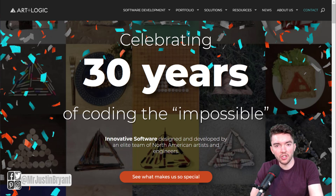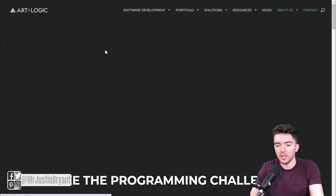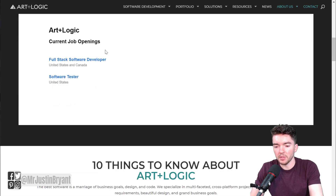It's at a company called Art and Logic. You can go to artandlogic.com and when you go there you can go to About Us in the top right, go down to Careers, and that will take you to where you can find this particular job.